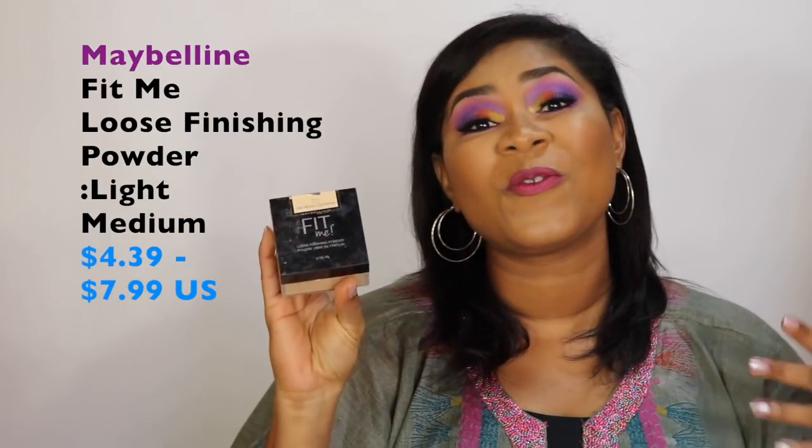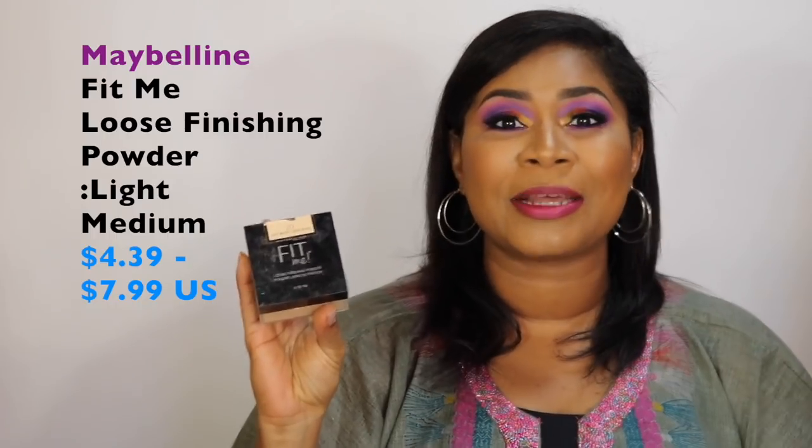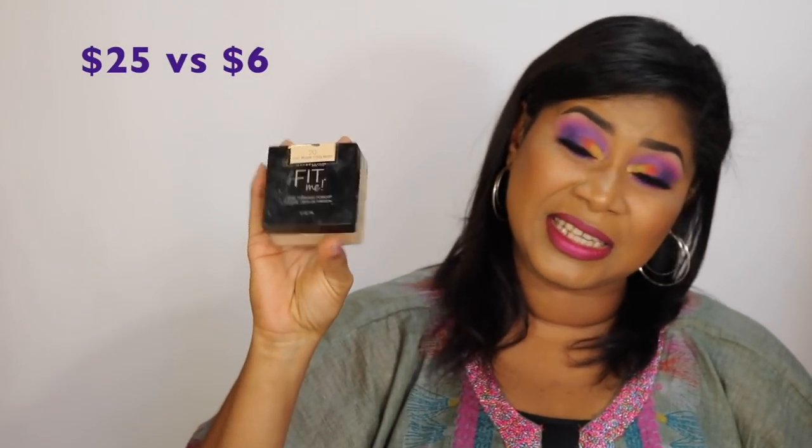The Kat Von D powder is $25 US, but this product — the Maybelline Fit Me loose finishing powder — I use to set my under eyes in the shade Light Medium. Used with a damp beauty blender over your concealer, it gives the most flawless, poreless finish around that area. It's really a great option. The Kat Von D is $25 US versus $6 US — so about 25% of the cost.